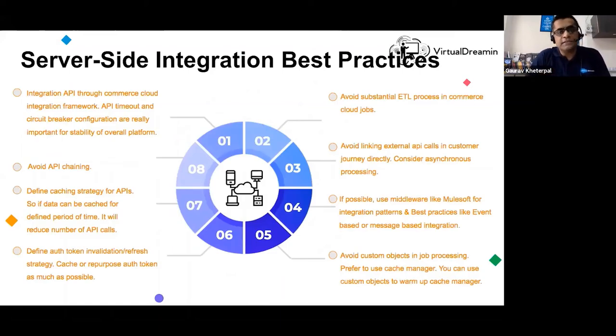Server-side integration best practices: always use API timeouts and circuit breakers — a good pattern in case requests time out or get lost in the network. Avoid API chaining, which can severely hit performance. Define a caching strategy — the most important aspect of using cache — with a clearly well-defined strategy for each section of your website. Define an auth token invalidation and refresh strategy, which also addresses security vulnerabilities. Avoid substantial ETL processes on the B2C commerce platform; do whatever you can outside the platform and bring data in through OData or OCAPI integration.